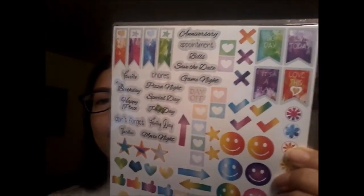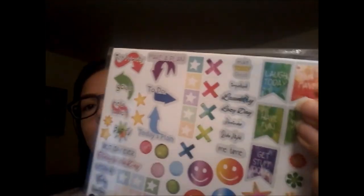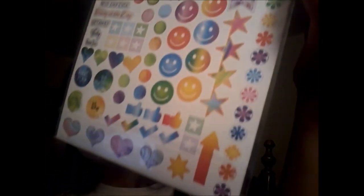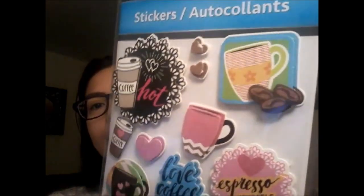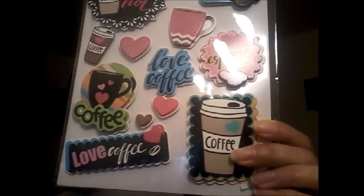Last but not least, just a few stickers. I've seen these hauled before so I picked them up because I really think I'll love them in my planner. They're simple, colorful, and I think they'll be very effective. I also found some coffee and tea themed stickers — I love my coffee and my tea, so I grabbed those.